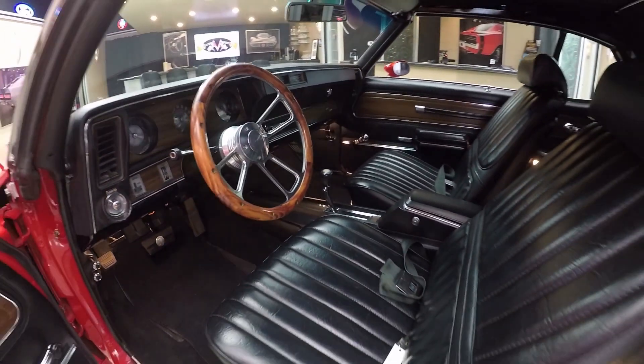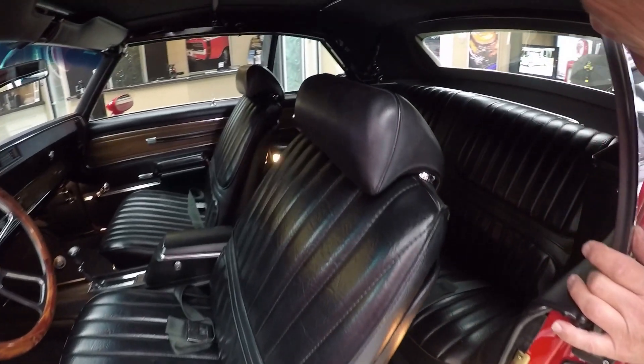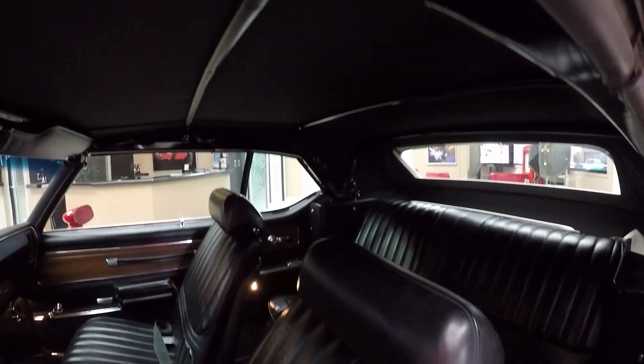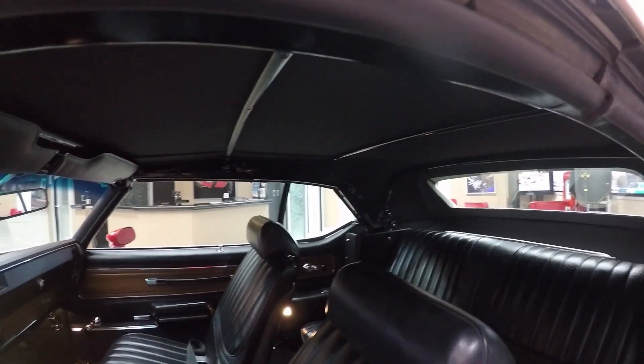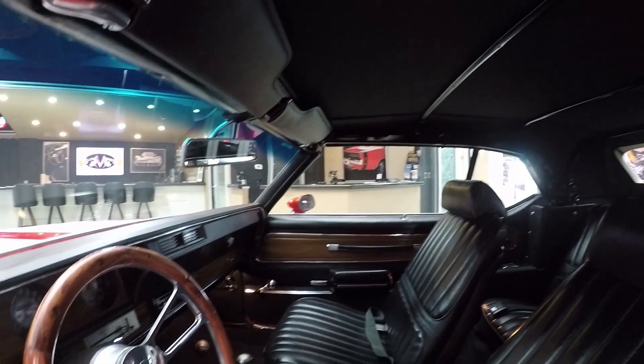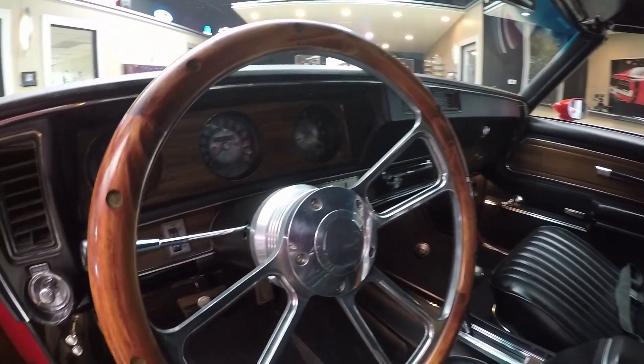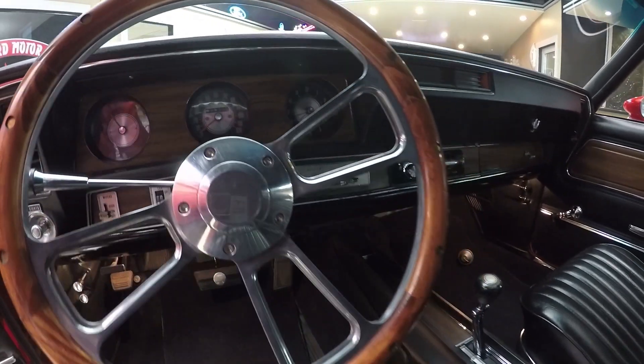We've got seat belts in the front and in the rear. And of course the top goes down. Now take a look at the top frame — it's got a high restoration on it, also some high gloss paint on there. The dash pad itself is in good shape. All the wood grain on the dash is in good shape. That center console looks good. The gauges look great — this thing is sharp.